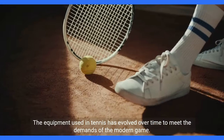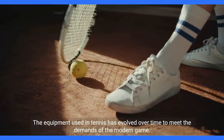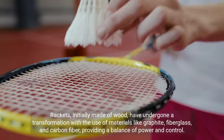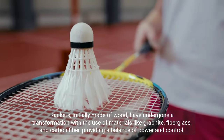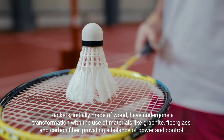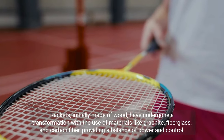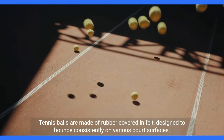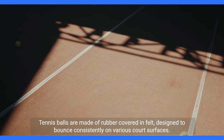Equipment: The equipment used in tennis has evolved over time to meet the demands of the modern game. Rackets, initially made of wood, have undergone a transformation with the use of materials like graphite, fiberglass, and carbon fiber, providing a balance of power and control. Tennis balls are made of rubber covered in felt, designed to bounce consistently on various court surfaces.